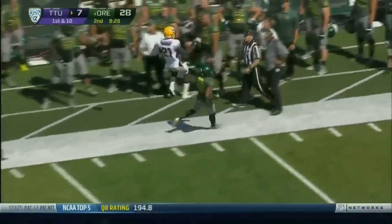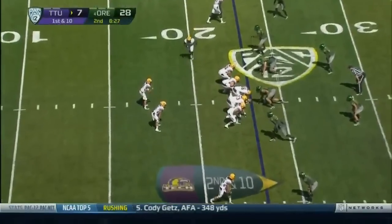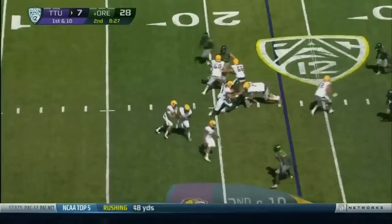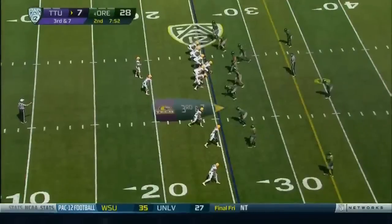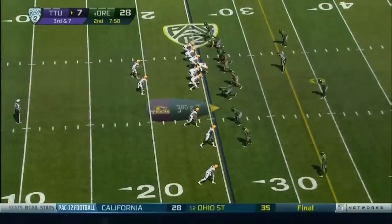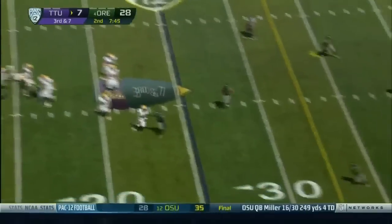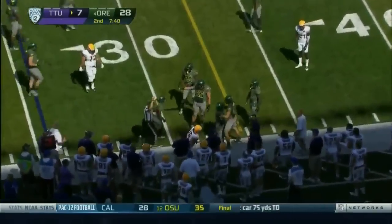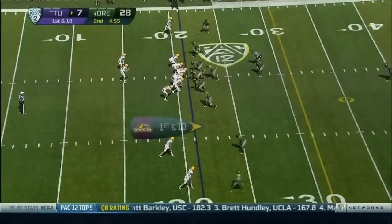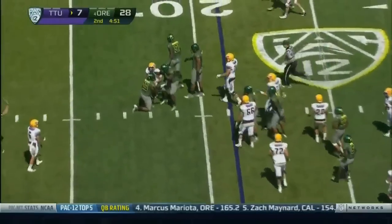Trey Lamb winds up a pass down the far side. Second and ten now. Lamb's going to keep it, raising their voices down to third and seven. Three receivers to the right, Trey Lamb is going to roll that direction — pumps and fires near sideline, complete. With Trey Lamb, low snap, picks it up at shoestring level, and he's just going to sprint and slide.